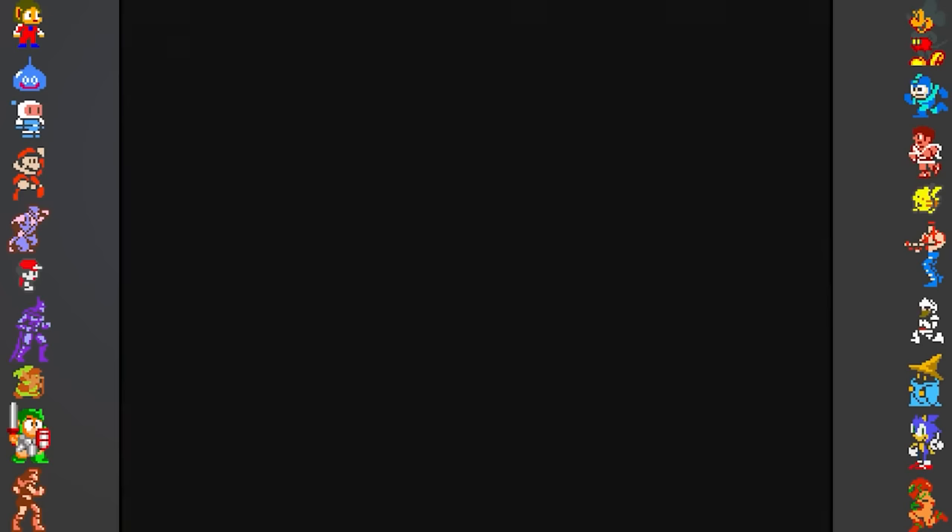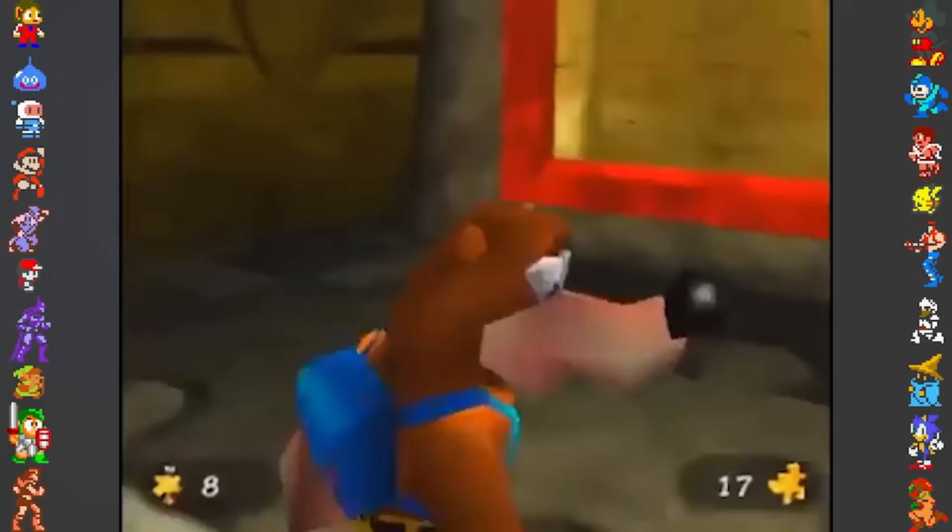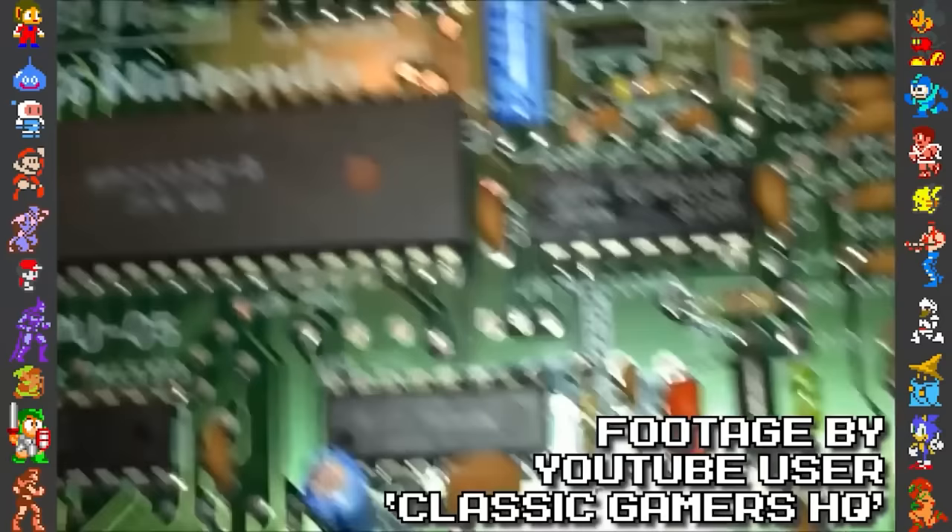If you're not familiar with Nintendo 64 anti-piracy — and who'd blame you — you might be asking what the hell these CIC chips are. It's a fascinating series of chips that many N64 games use for copy protection, including several more games in this video. So we're going to briefly explain how it works.